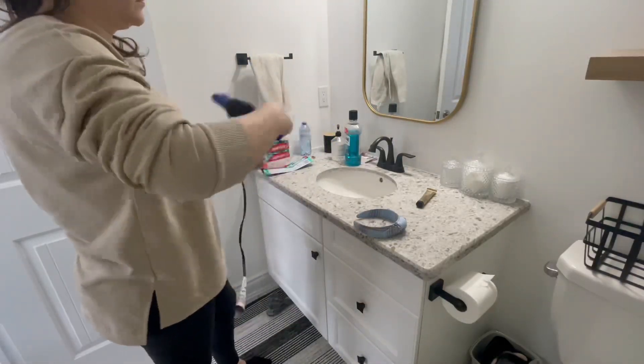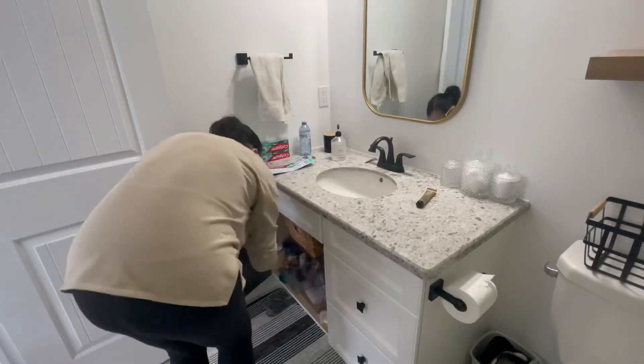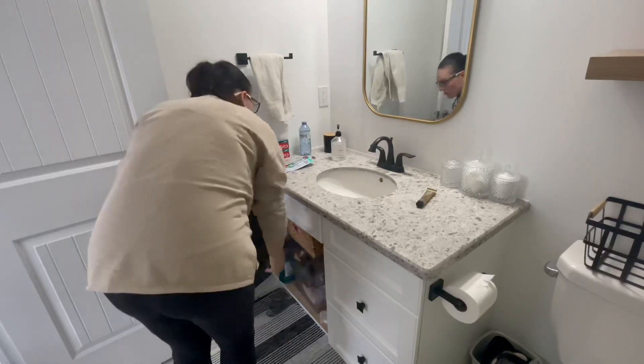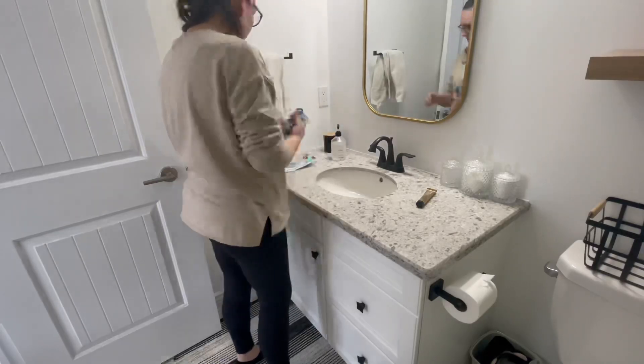A couple of months ago I DIY'd and remodeled my bathroom here, so if you want to see the transformation from what it was to this, I'm going to try to remember to link that video down below so you can watch that once you're done with this one.